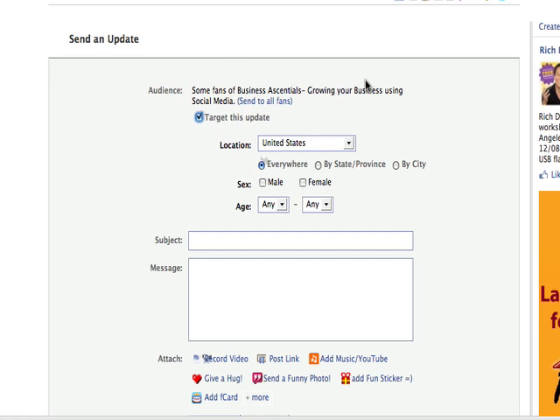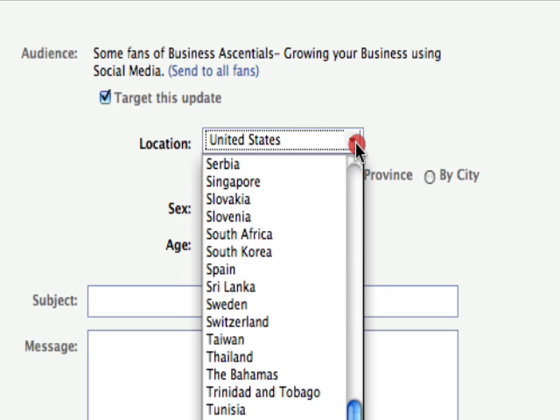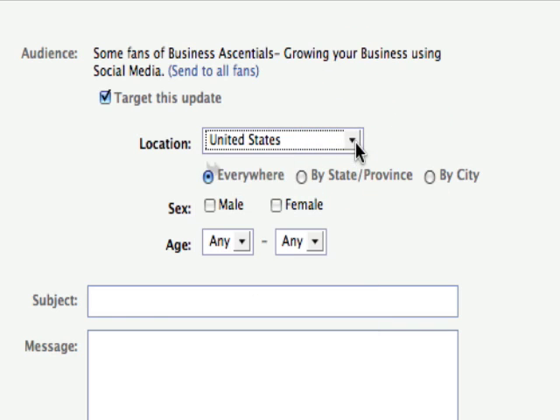The other option you can do is target your update as well, which is pretty awesome. If you've got information for your fans but you just want to make it a specific geographic location, you can click on the right area that you want to send it to. You can also send it to male, female, or target specific age groups.